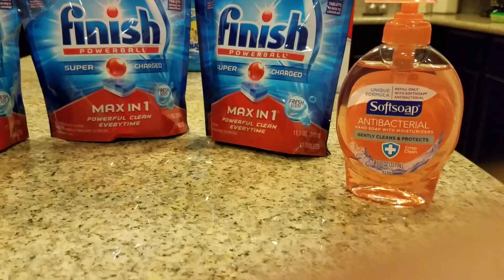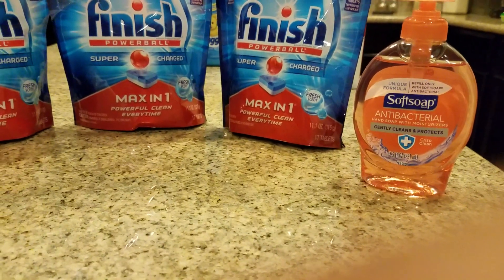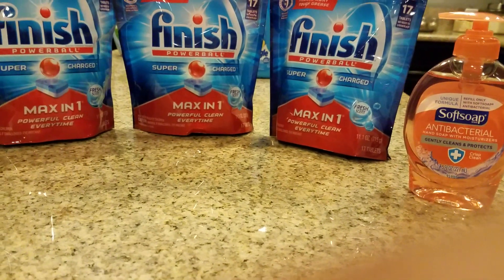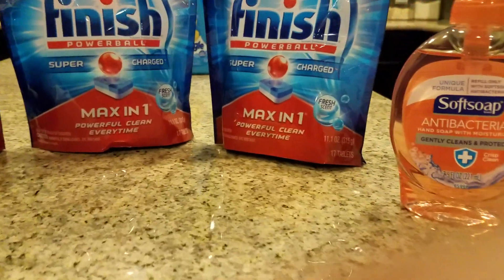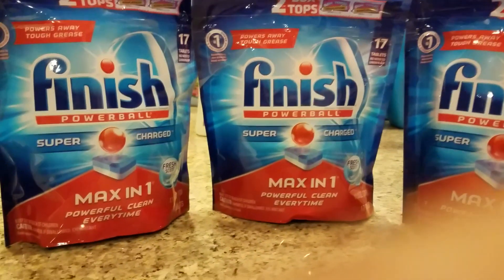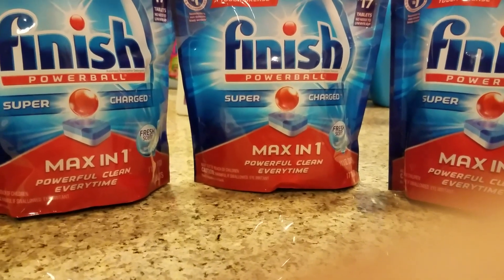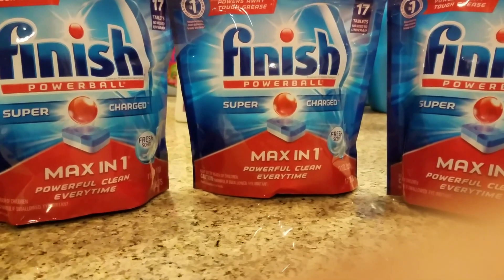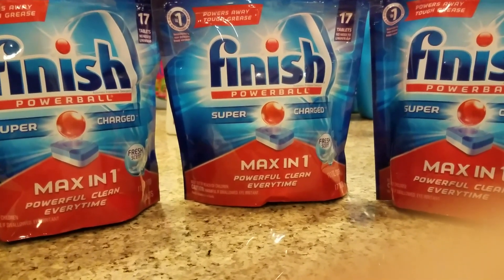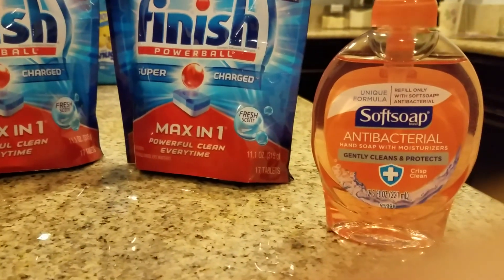The Soft Soap was $1.88 this week, and there was a dollar printing out at the red box. So I used $2 off coupons on the Finish — I had three of those. Then I had $5 in extra care bucks, and then I had the dollar off the Soft Soap.